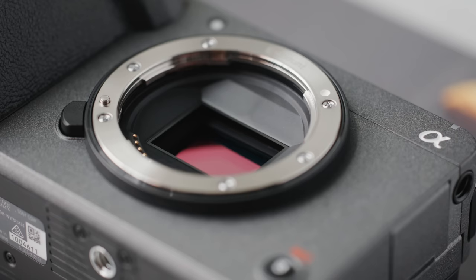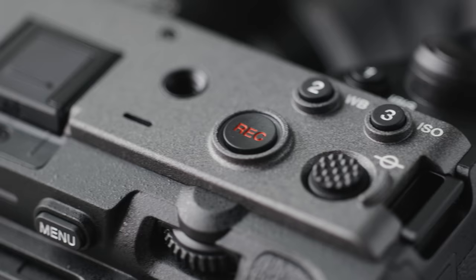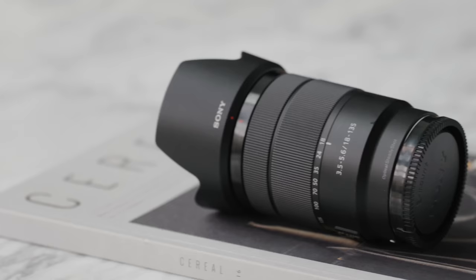It gives you great image quality and dynamic range, dual gain ISO, and a lot of the great features you'll find on the FX3. It is an APS-C size sensor, but the great thing about that is that APS-C lenses are generally a lot more affordable for what they offer, and also lighter weight. The camera itself weighs about 70 grams lighter than the FX3, even though it has the same form factor.